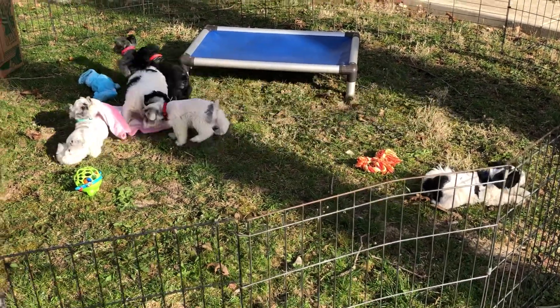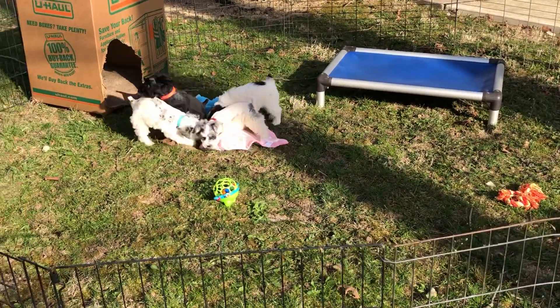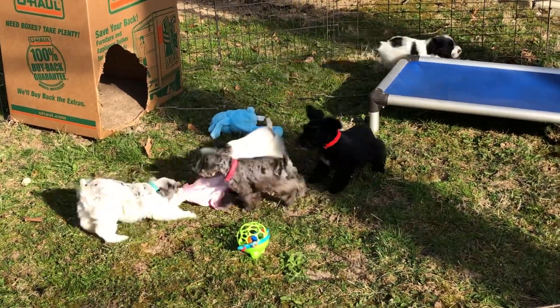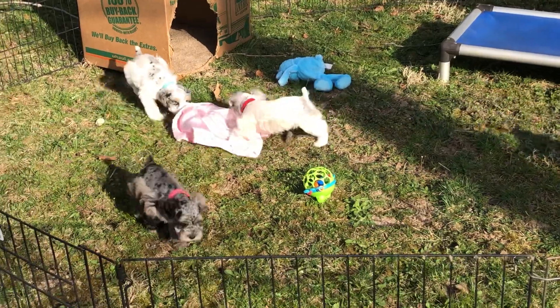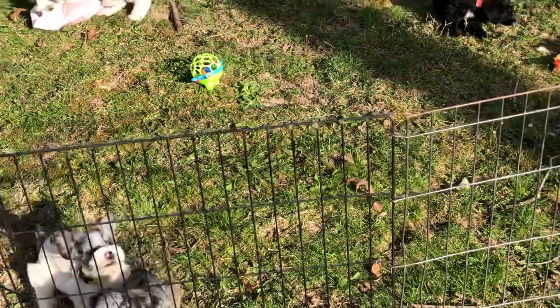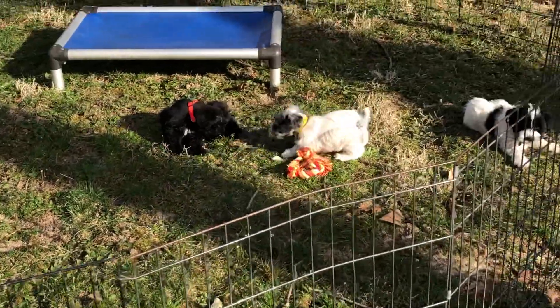Good morning and welcome to Windy Hill Kennel. This is the 11th of April and this is Dottie's little litter of miniature schnauzer puppies. These guys are having a blast. We just brought them outside and they're going to be out here for most of the afternoon.